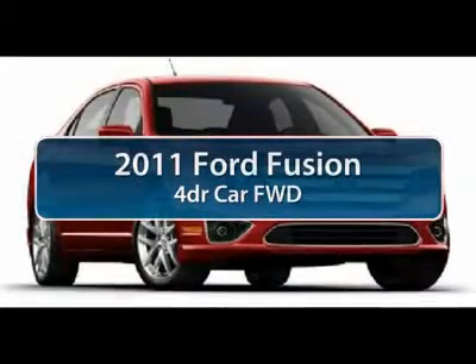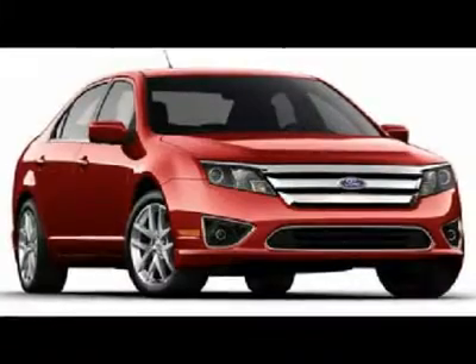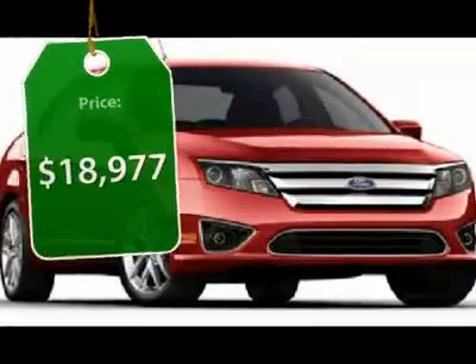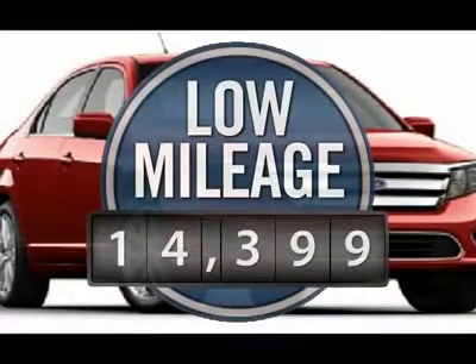The 2011 Ford Fusion — you can have both. Impressive power and great economy in a Fusion, priced below $20,000. This vehicle has less than 15,000 miles.